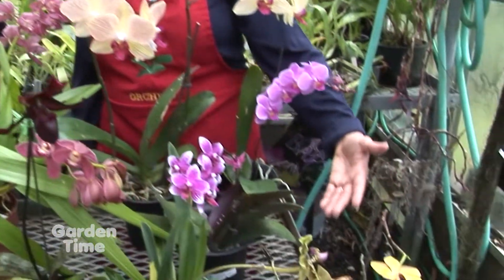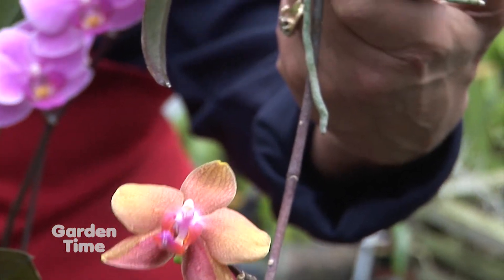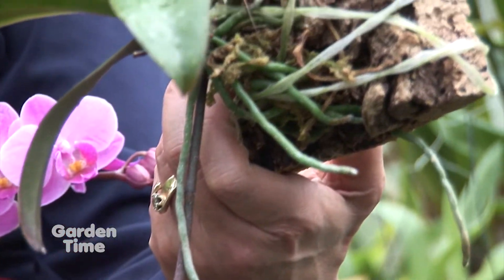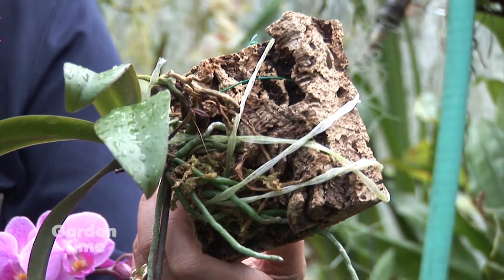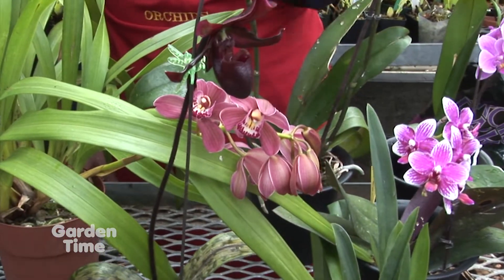There's also a mounted orchid here — some cork — and that just requires a little misting every day. Very easy. Then we can move over to some more paphiopedilums, with more lady slipper orchids in different colors.